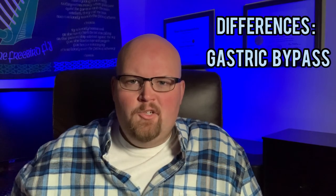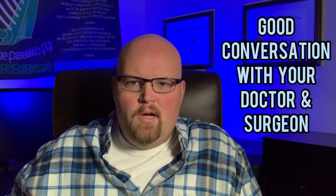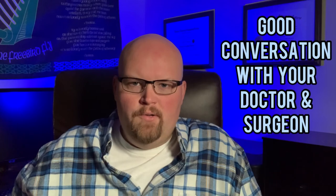Well, I hope that gives you more insight on the differences between gastric bypass and gastric sleeve surgeries and gives you a better idea of which one is right for you. Now, you need to take this information and go have a good conversation with your doctor and surgeon about which surgery is right for you. If you found this video helpful, then hit that like button, subscribe, share, comment, and as always, thanks for watching.